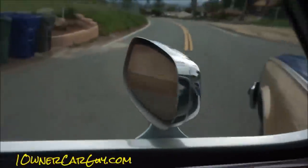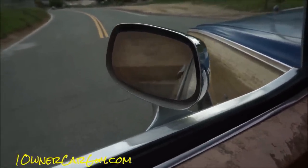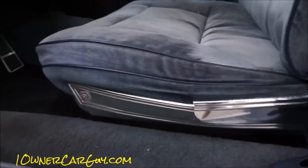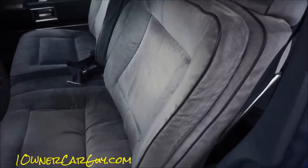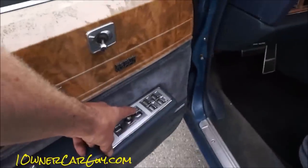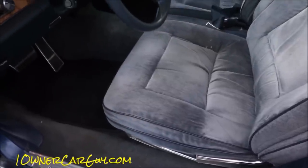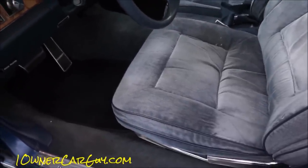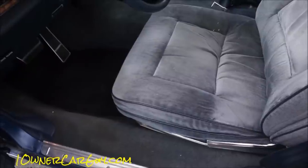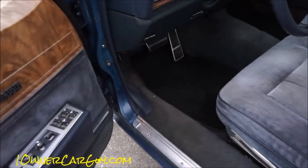Electric mirror adjust — all four directions. Split right there in that piece of trim. Let's do the seat adjustment. Down on the backrest, up on the backrest — that's the whole seat tilting. Down in the front, up in the front, back and forth, up and down. That is all: one-two-three-four-five-six-seven-eight-way power seat, working away.